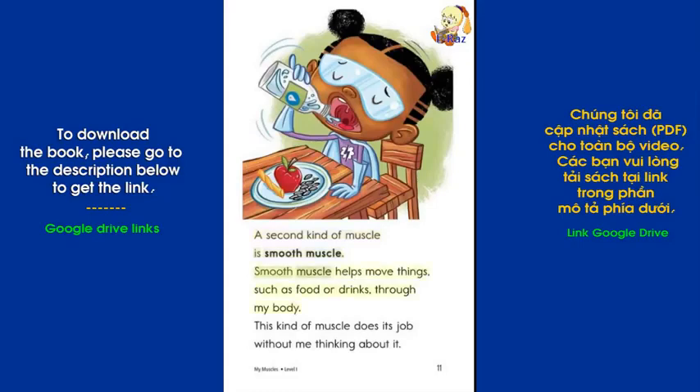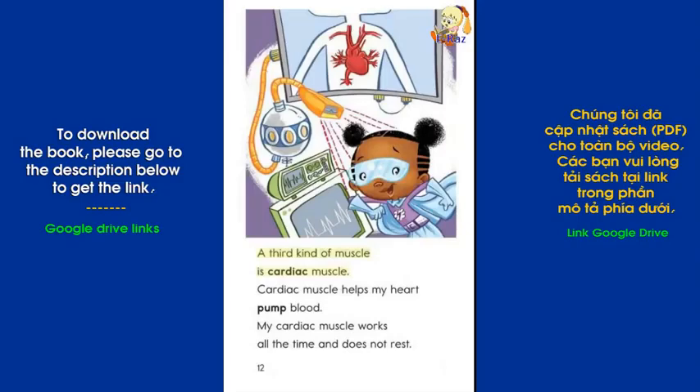A second kind of muscle is smooth muscle. Smooth muscle helps move things, such as food or drinks, through my body. This kind of muscle does its job without me thinking about it. A third kind of muscle is cardiac muscle. Cardiac muscle helps my heart pump blood. My cardiac muscle works all the time and does not rest.